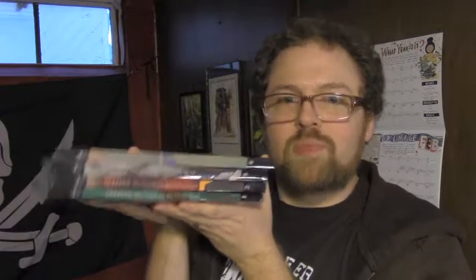Guys, this is so cool. One of my favorite things to do now — look at all the books. One, two, three, four. That is a sizable chunk of books. It makes me so happy.